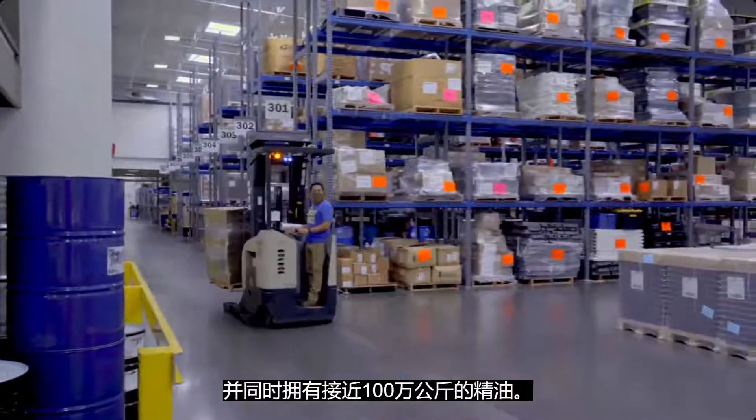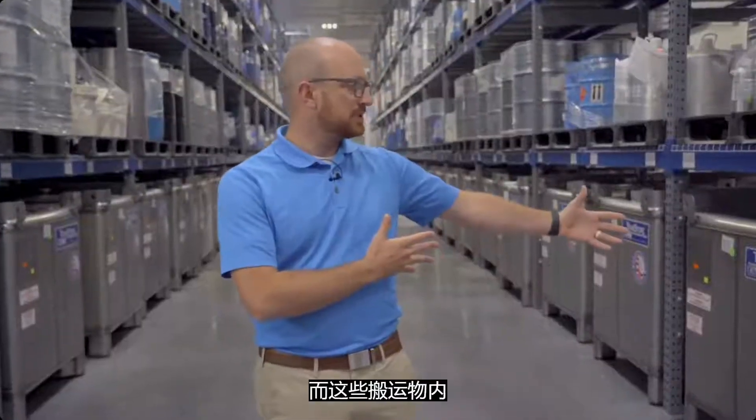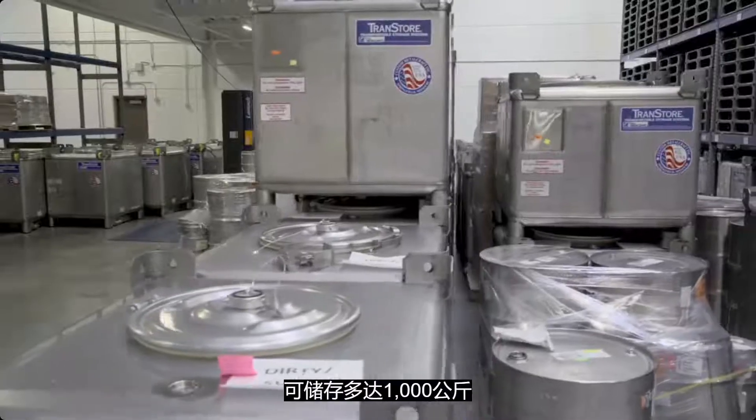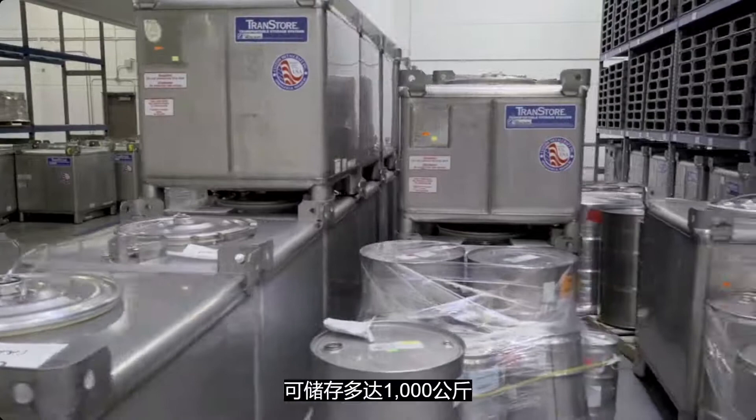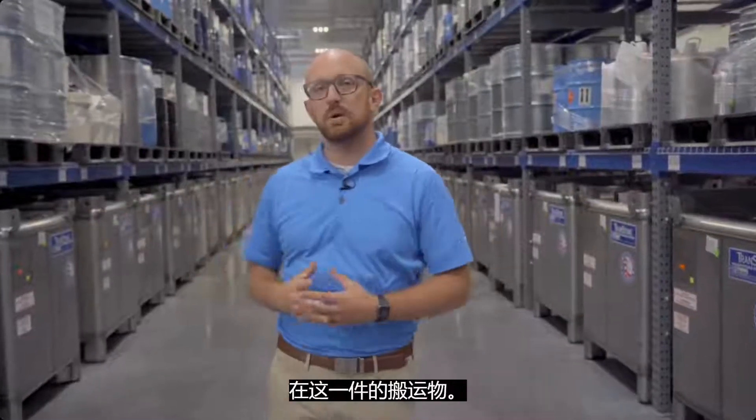In this building we can have at any one time almost one million kilos of oil. These totes can store up to a thousand kilos each, which represents about sixty to seventy thousand bottles — just in one tote.